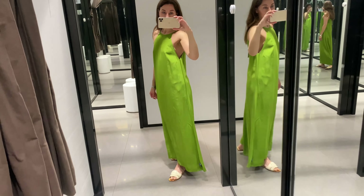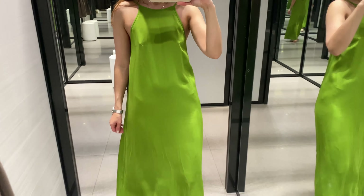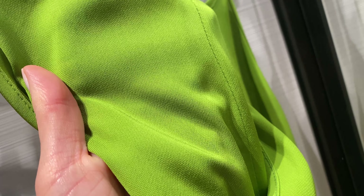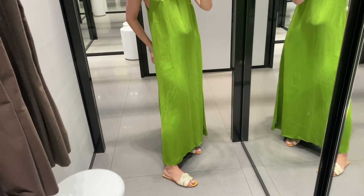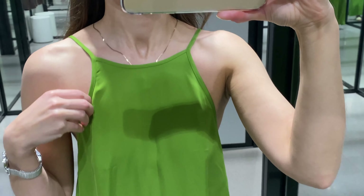Green color is a big trend for summer, and I'm wearing a midi slip dress with flat sandals. This dress is flowy and the material is 100% viscose. There is a halter neck and thin straps. In my mind it looks casual and stylish at the same time.